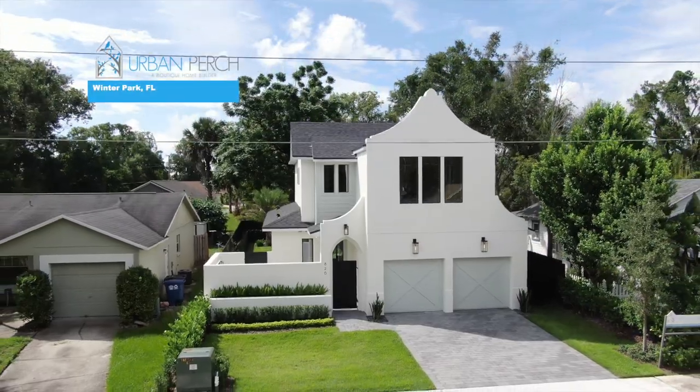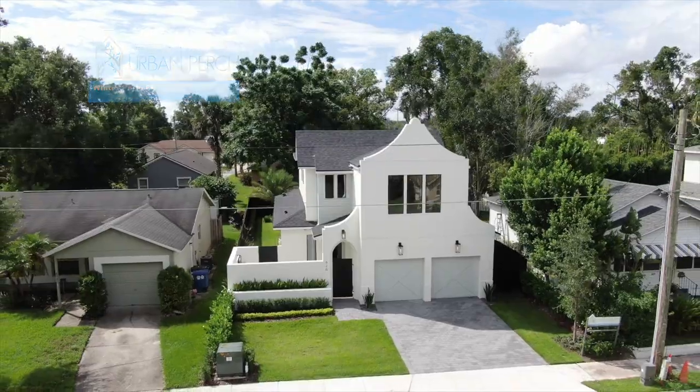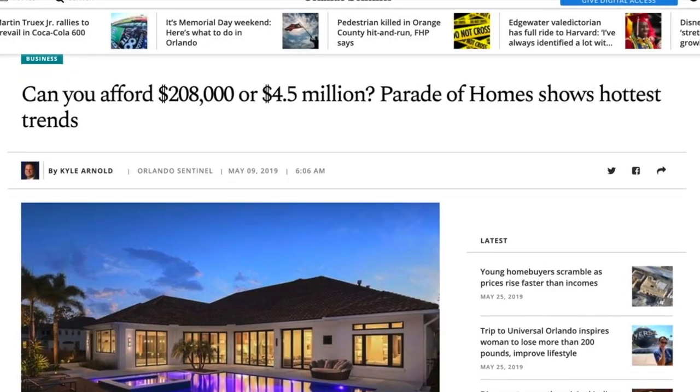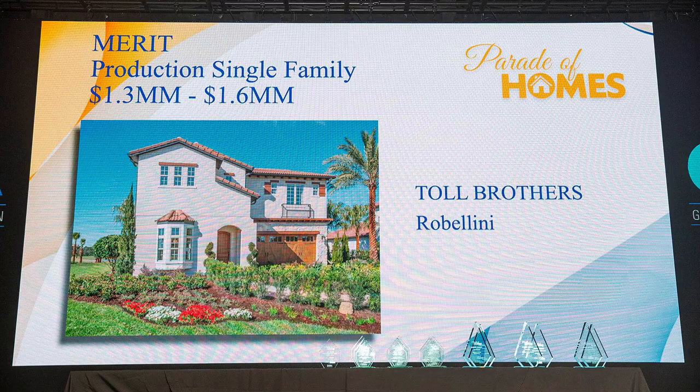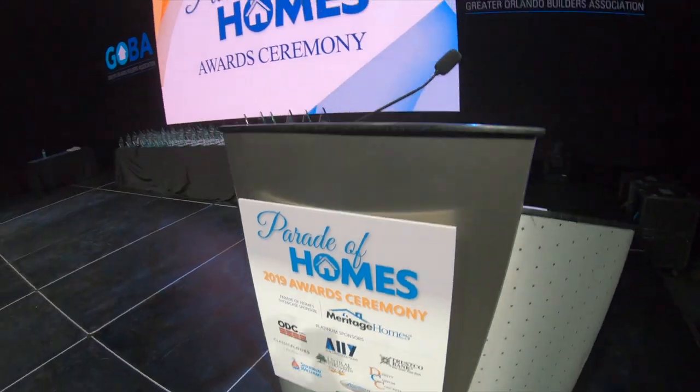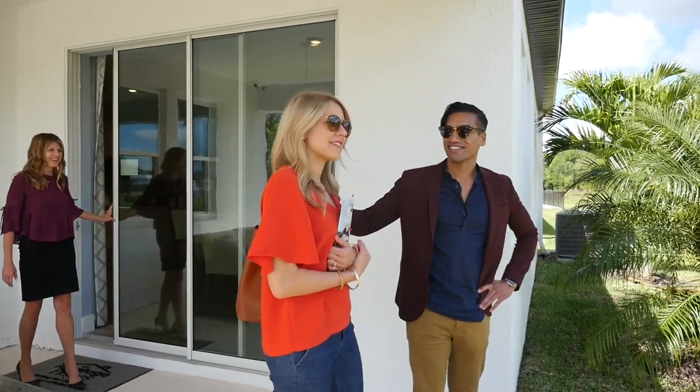The Parade of Homes has come to an end here in 2020, but I got one more I want to feature for you by Urban Perch Homes here in Winter Park, Florida. For the past 66 years, the Parade of Homes has showcased the best of the best new and remodeled homes in Orlando. My name is Justin, and as your event host and MC, I get to tour you through this year's entries. Welcome to the 2020 Parade of Homes.